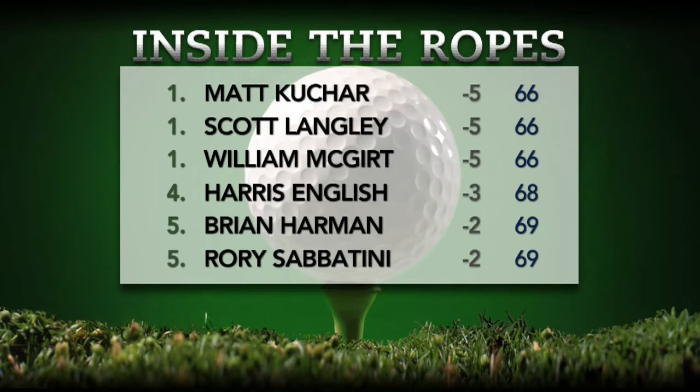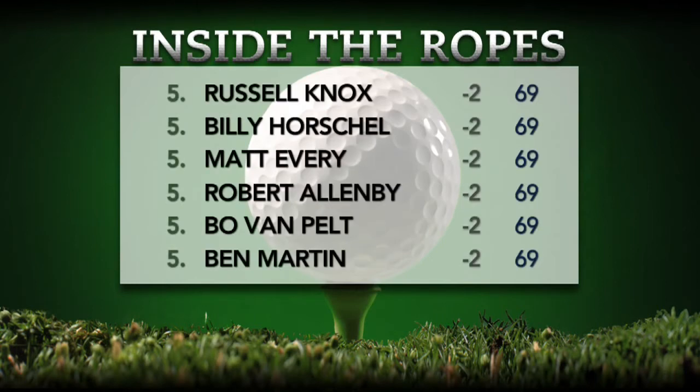Scott Langley and William McGirt actually played together this afternoon and they both kind of pushed each other to get to the 5-under 66 mark. Harris English is in fourth place all alone at 3 under par — that's a 68. Then you've got fifteen golfers tied for fifth at 2-under par 69. One of those guys is our very own Brian Harman, the Savannah Christian and University of Georgia alum, with a 69 on Thursday. Also there with him: Rory Sabatini, Russell Knox, Billy Horschel, Matt Every, Robert Allenby, Bo Van Pelt, Ben Martin, and Jordan Spieth.